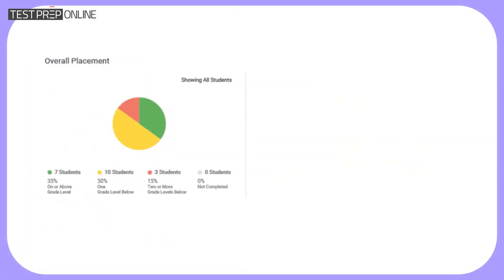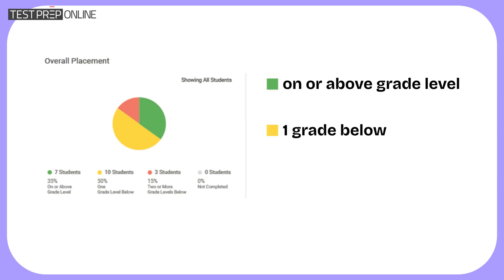The iReady math score report places students into one of three performance tiers: on or above grade level, one grade below, or two or more grades below. This system helps teachers quickly identify which students are on track and which might need additional support.